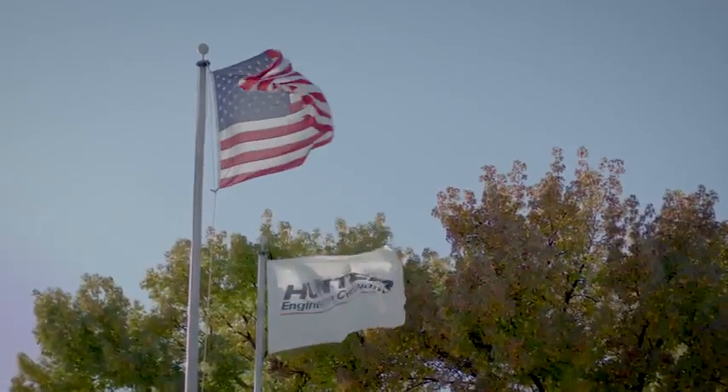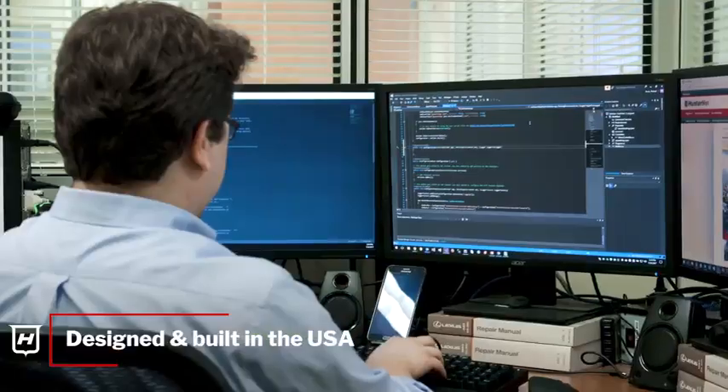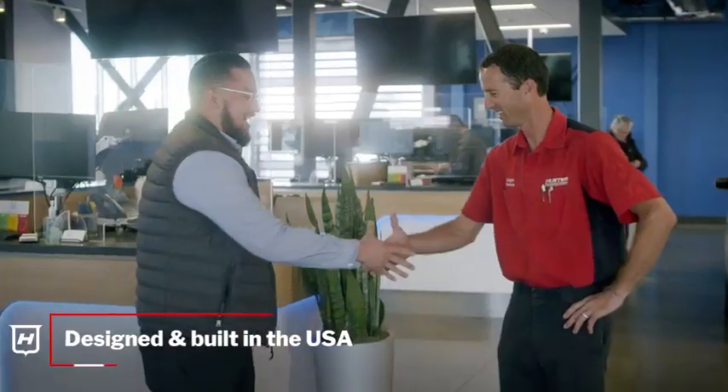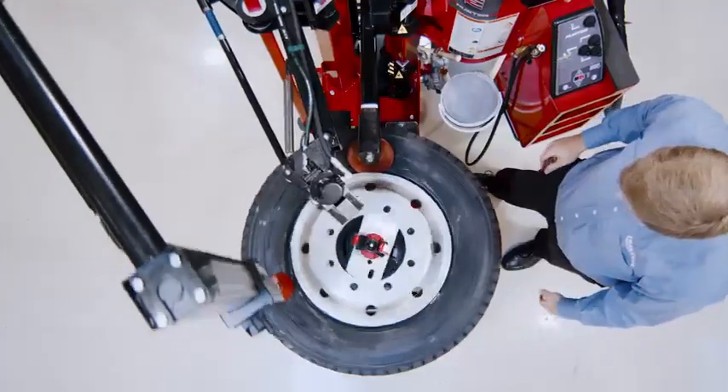The Maverick is proudly designed and built in the USA with Hunter Engineering's industry-leading innovation, quality, and support. Take control with technician-focused speed, power, and simplicity with the all-new Maverick tire changer.